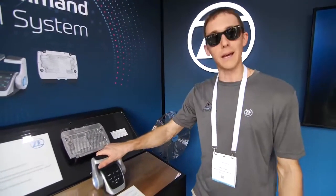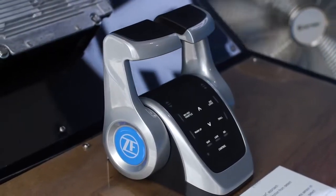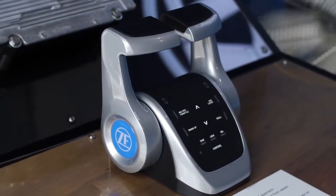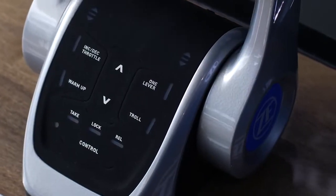Here we have our new Total Command control heads — a beautiful new design from Italian supercar designers, Gio Jaro. The elegant styling is equally at home on a mega yacht or on a commercial vessel.